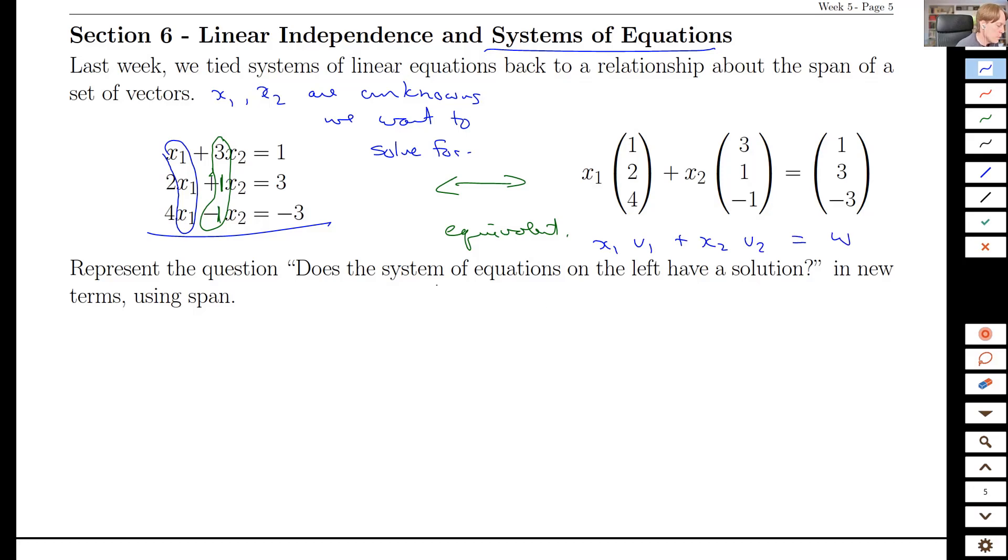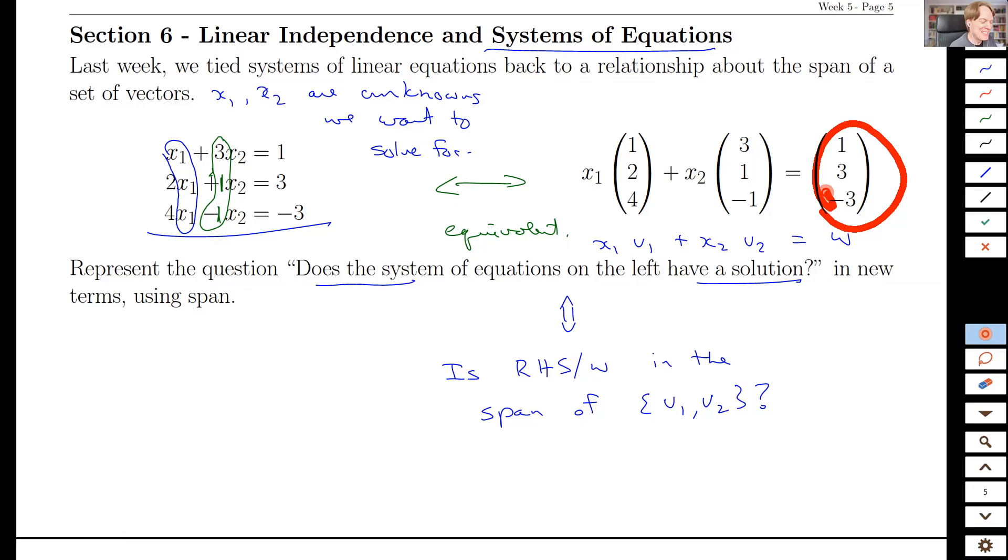Does the system of equations have a solution? That is the same as asking: is the right-hand side W in the span of the set {V1, V2}? The right-hand side is a vector I'm trying to reach, and if it's in the span it means I can build a linear combination of V1 and V2 to get that vector W — another way of saying W is a linear combination of V1 and V2.